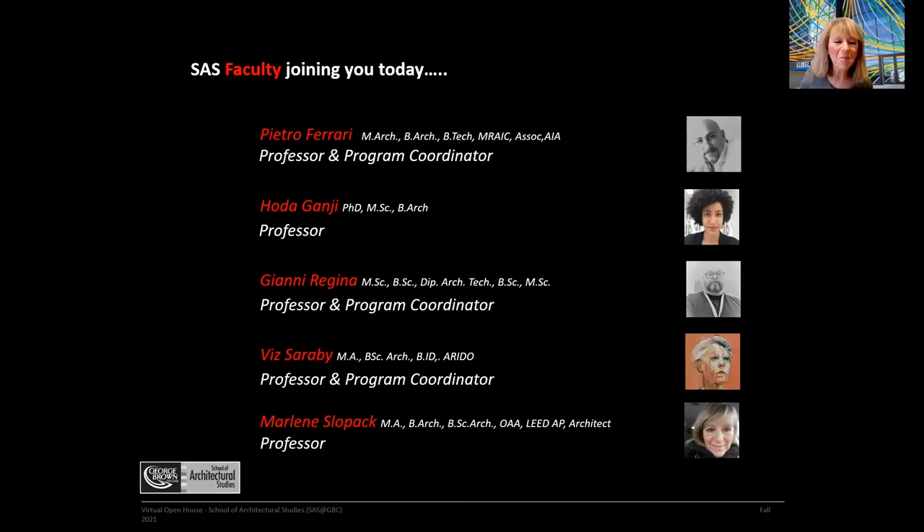Hi everyone, I'm Marlene Slopak. I'm a registered architect with the Ontario Association of Architects, and I primarily teach in third year, though I teach in some other years as well. I look forward to teaching all of you.